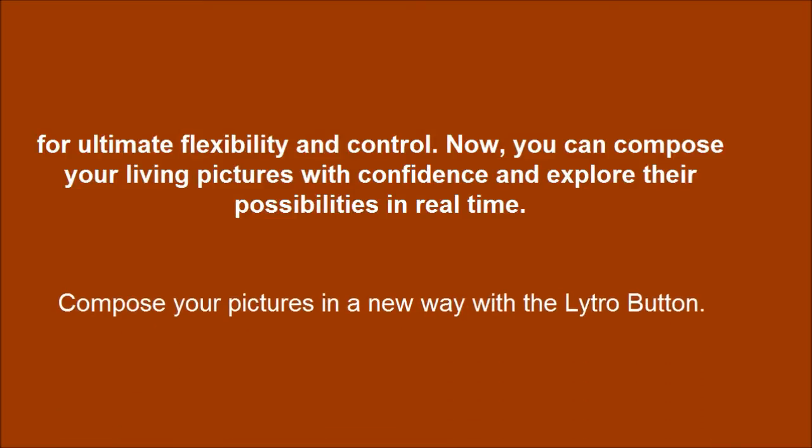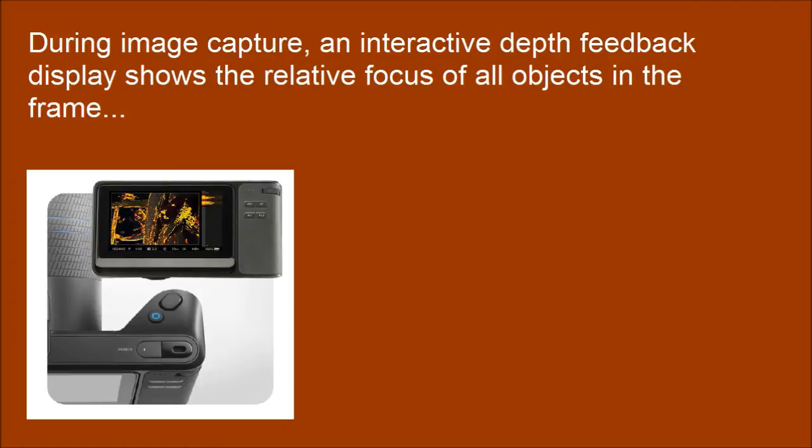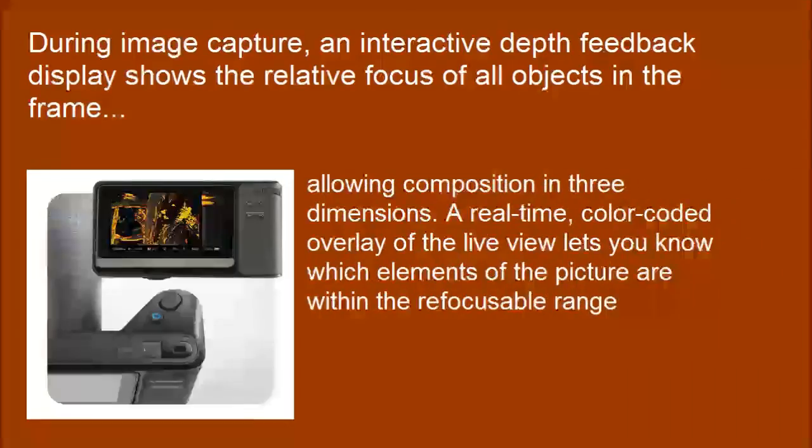Compose your pictures in a new way with the Lytro button. During image capture, an interactive depth feedback display shows the relative focus of all objects in the scene, allowing composition in three dimensions. A real-time, color-coded overlay of the live beam lets you know which elements of the picture are within the reproducible range.